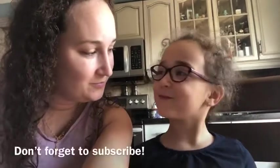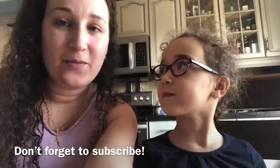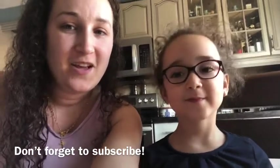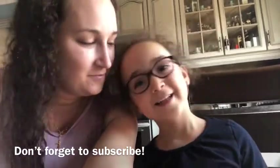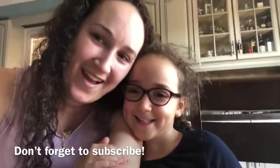So every day we'll be doing a letter of the alphabet and we hope that you join us. If there's anything else that you have at your home that we don't have or didn't show, comment below and let us know. We'll be singing the ABCs every day. Thanks for watching! Bye! See you tomorrow.